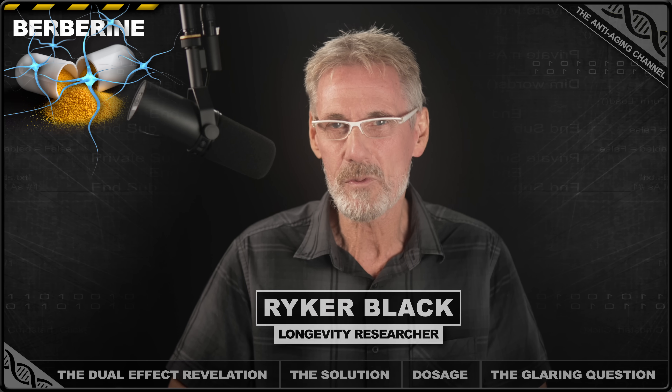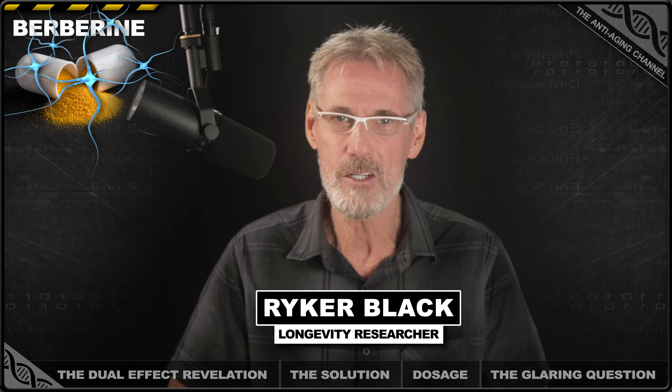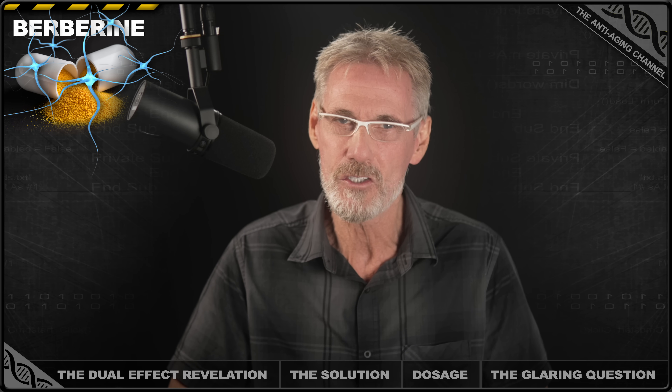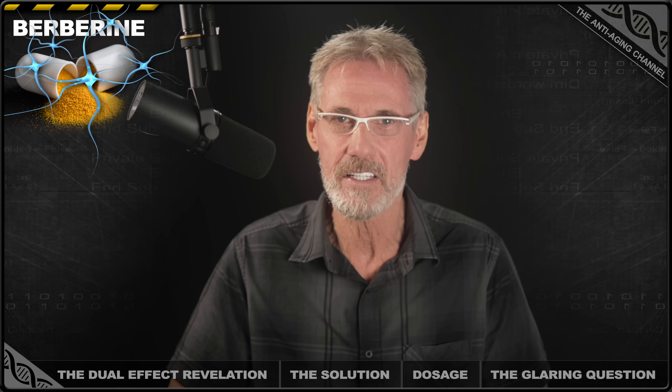If you're taking a berberine supplement and NAD boosters like NMN or NR, you might well be throwing your money away. In fact, even if you're not taking NMN, there may still be an issue. Here's why and how to fix it.